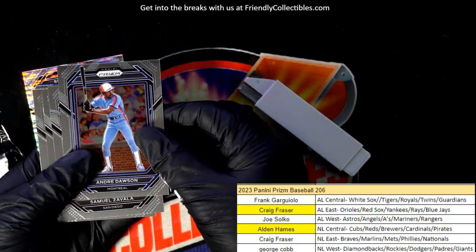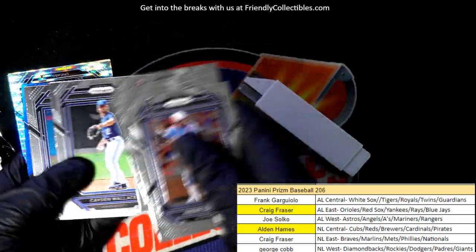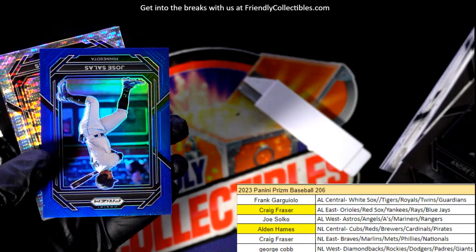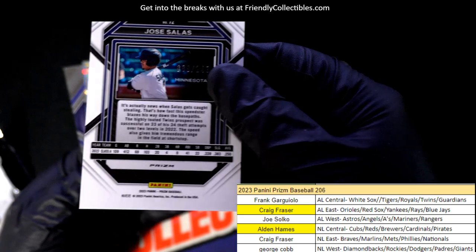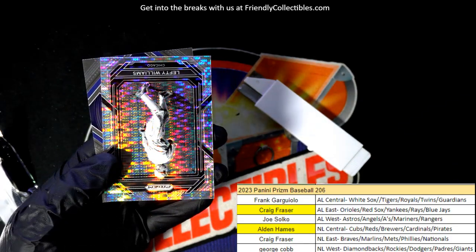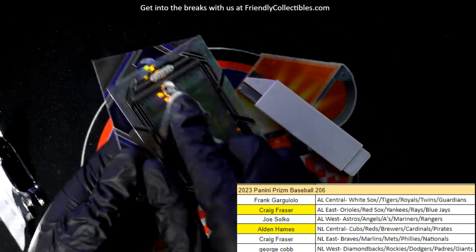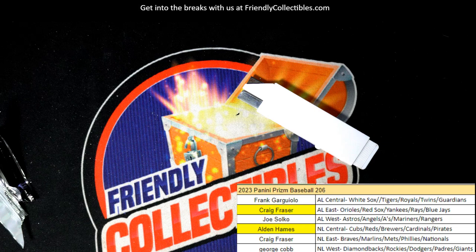We still got a final chance for someone to hit something big. There's a couple good ones — got a blue. Minnesota Twins parallel, number 249. Lefty Williams. That's our box break everybody! Prism Baseball is pretty good — lots of things coming out of there. Congrats!